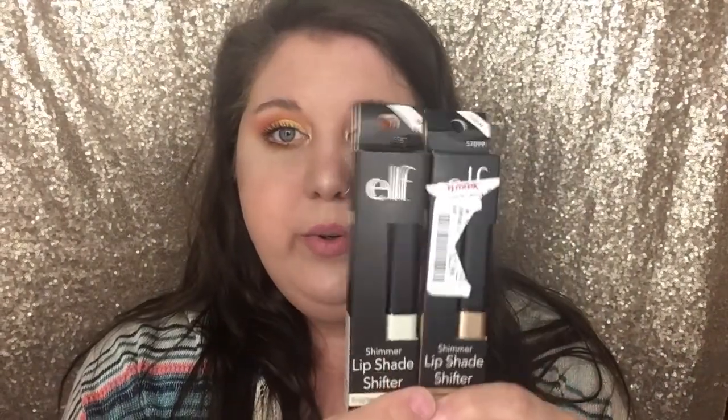I've already opened all this stuff and put it back in the package so you can see it. I got these two lip products — they're called Shimmer Lip Shade Shifters. They are from e.l.f. and they were at TJ Maxx for $2.99. They also had two other shades — a bronze and a black — but I only got these two. I'm not really sure how these work or how much they actually retail for.